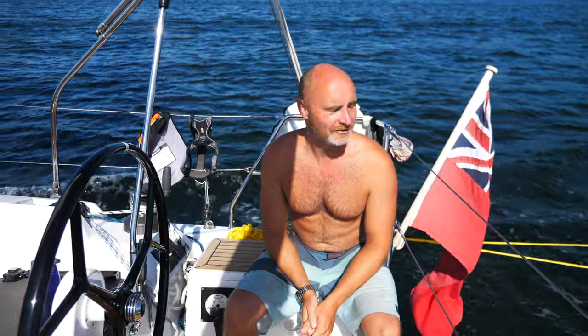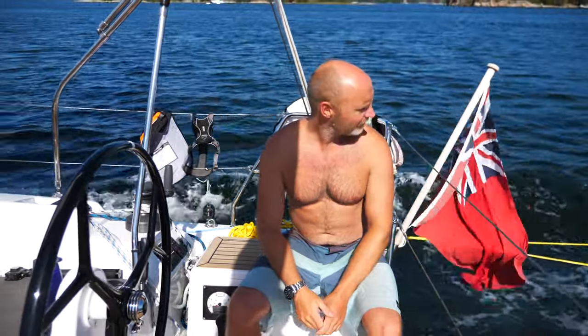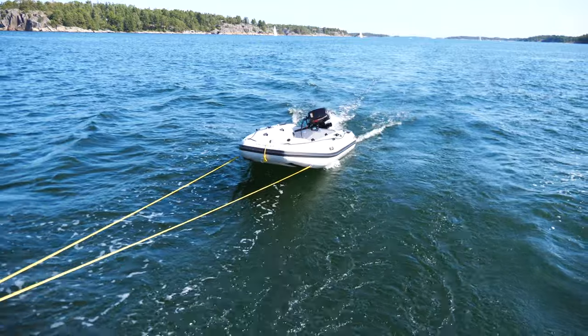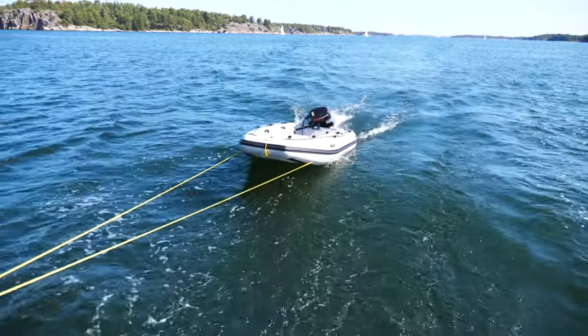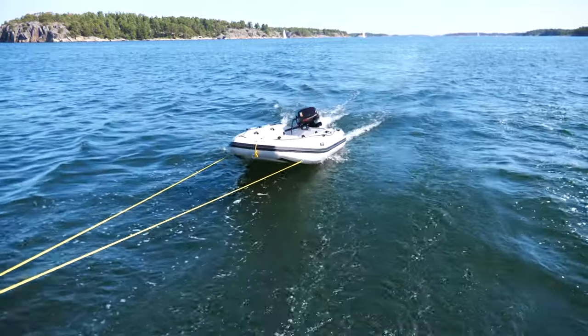We've got the Taka Cat behind us and even though it's way more efficient for towing, I can still feel there's a fair drag on it so we won't be getting 100% efficiency — but we'll give it a good go anyway. That's most likely because the engine is still on, but if the engine was still on the old dinghy it would have been dragging a hell of a lot more, so I'm pretty happy with that.